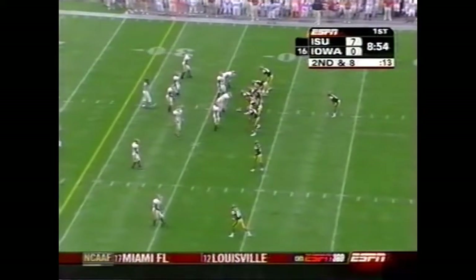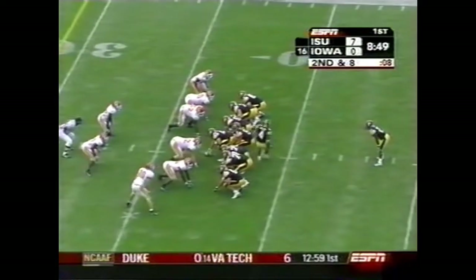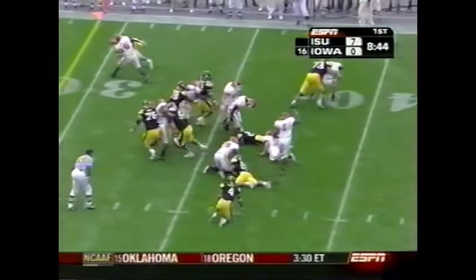Iowa, as usual, with a very stout offensive line. They do have, however, a redshirt freshman center in Raphael Eubanks — everybody else a veteran. Young trips down.